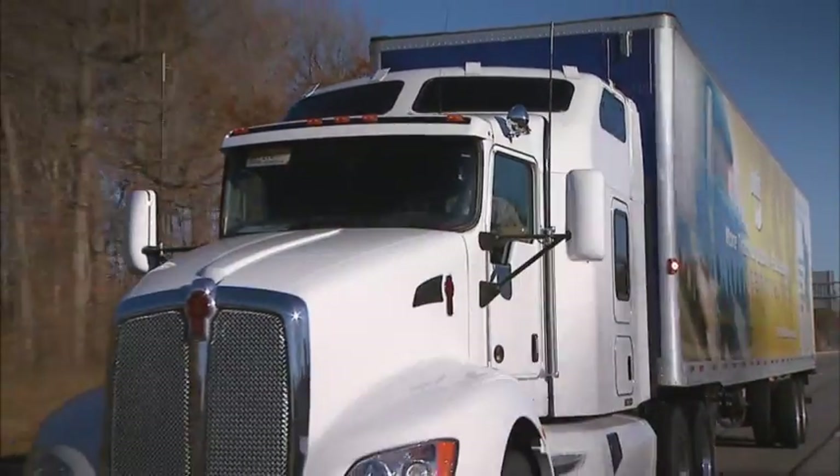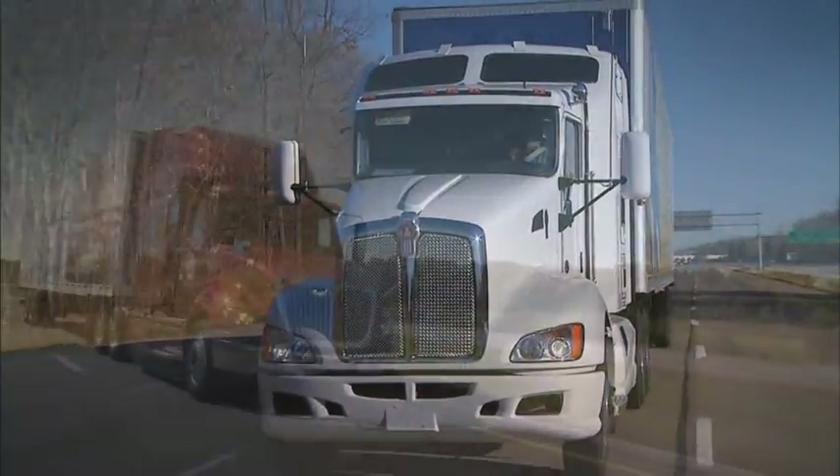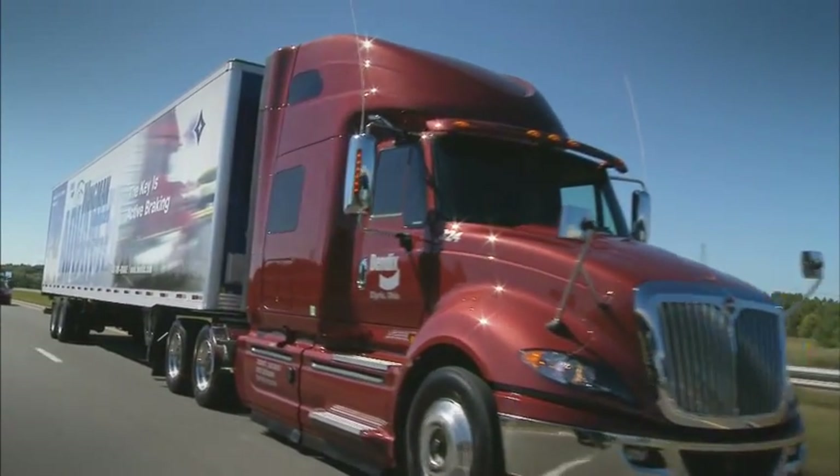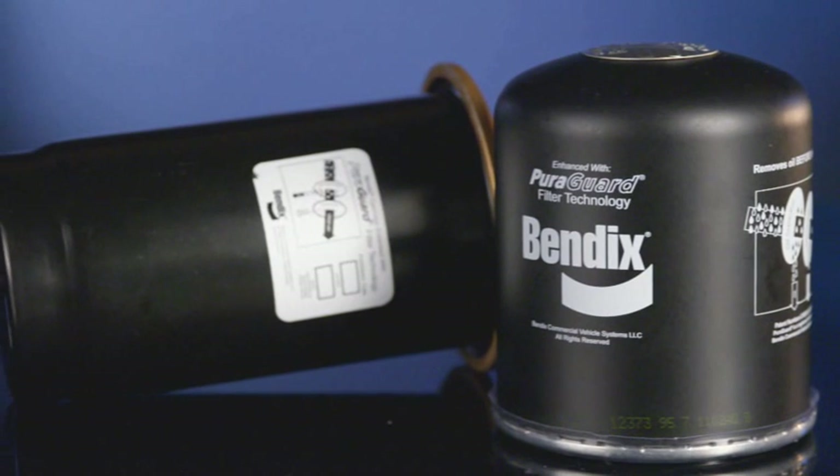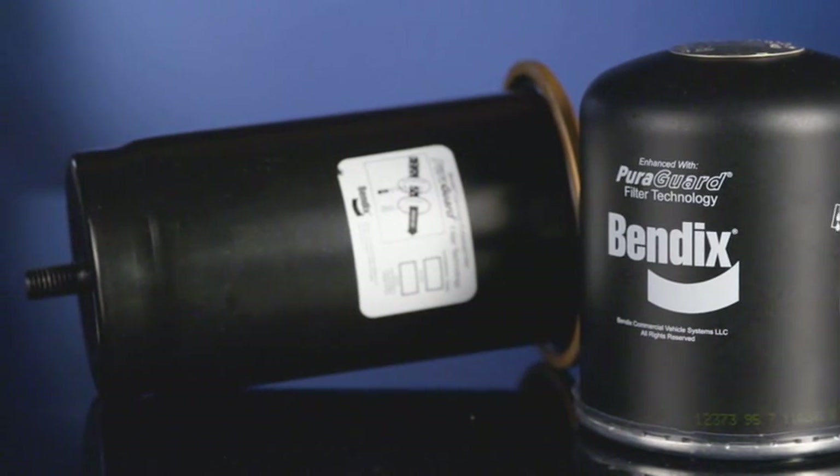providing additional protection for your vehicle's critical air control components. A small investment in PureGuard technology, potentially saving you thousands of dollars in service costs.